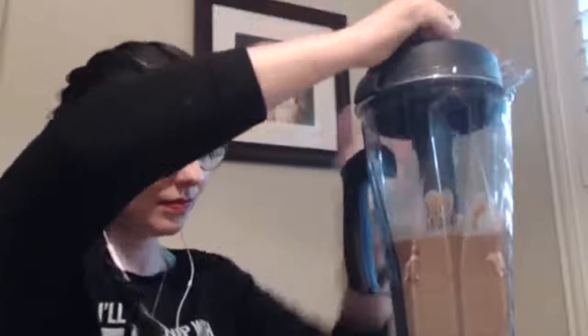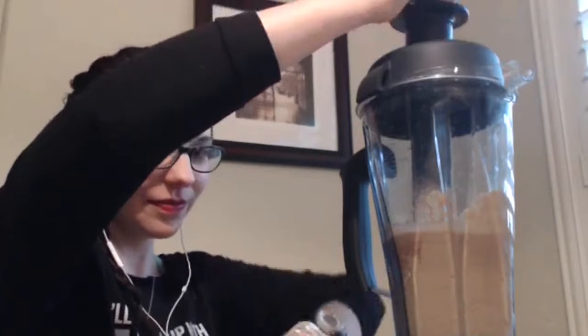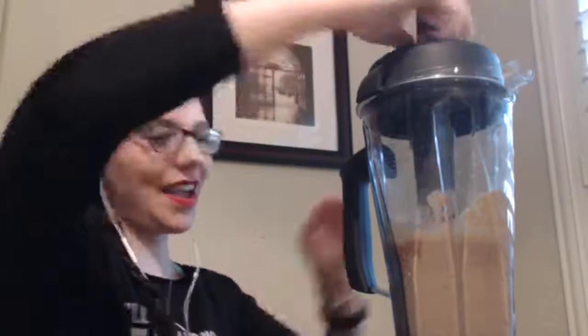I'm going to blend this now — it's going to get loud, so mute your device if needed. I have a Vitamix; I think Hillary has the Ninja. Both work really well. I've had this since 2013 and never had a problem. Let's see if I can pour it into the glass.